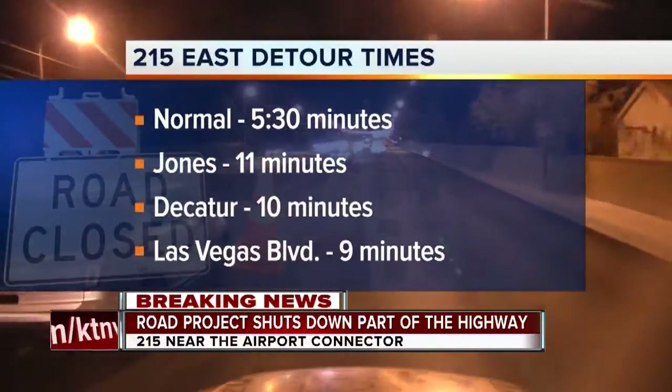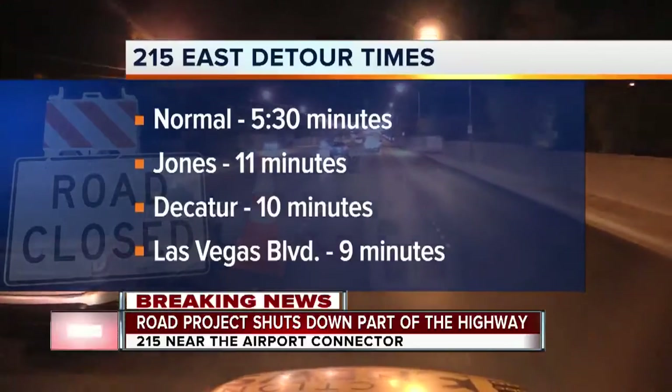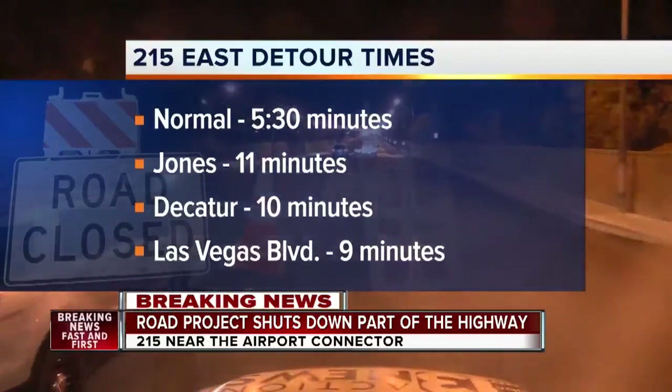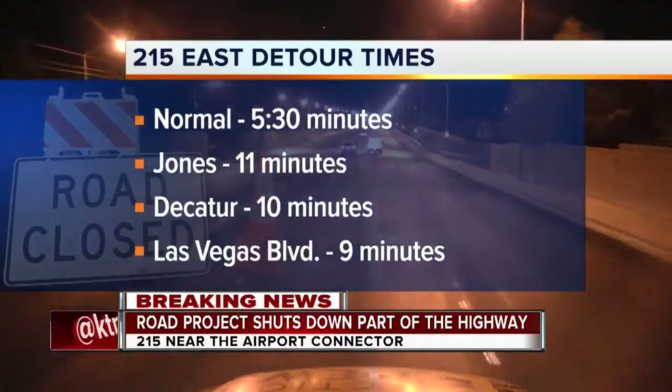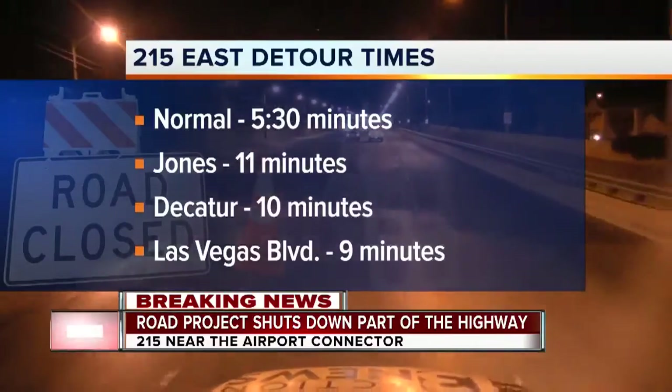So we decided to test out some detours for you. If you're heading east towards Henderson on the 215, your best options are to get off either Jones, Decatur, or Las Vegas Boulevard, then take them down to Warm Springs where you can get back on the 215. All three of those took us between nine and 11 minutes.